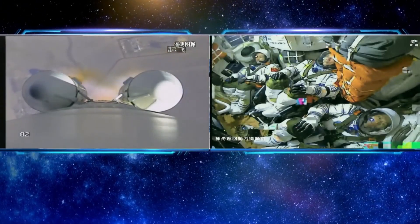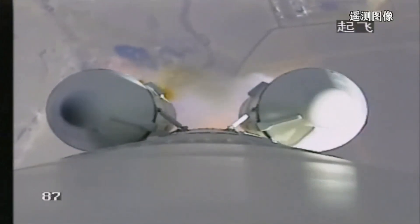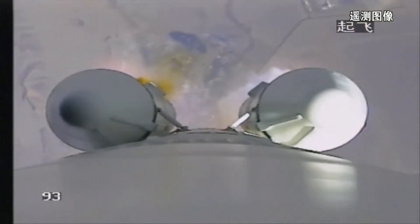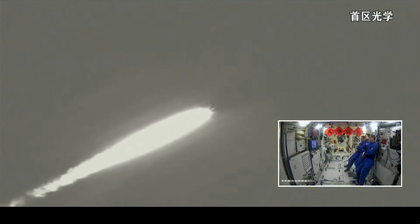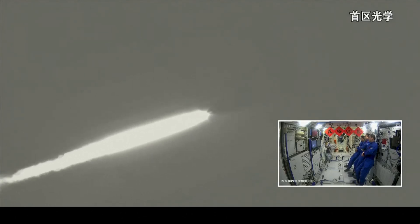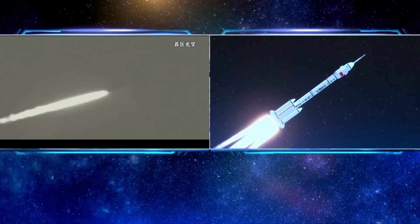The next critical step will be the jettisoning of the emergency escape tower. That will happen about 100 seconds — about a minute and 40 seconds — into the flight. At this moment the rocket is already supersonic and has already passed Max-Q, which means the maximum aerodynamic forces on the launch vehicle.